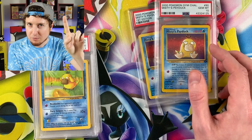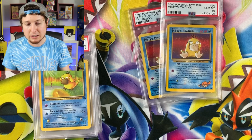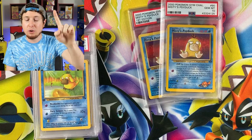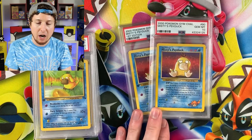When I say one of every single card, I mean one of every single card. I'm only going to get the English versions, except if there is a Japanese card that was never released outside of Japan — then I will need that for the collection. So right there we have the first edition and the non-first edition.